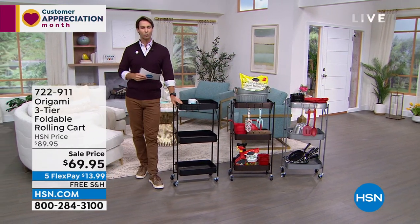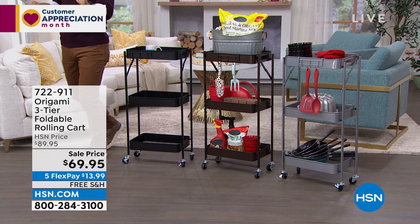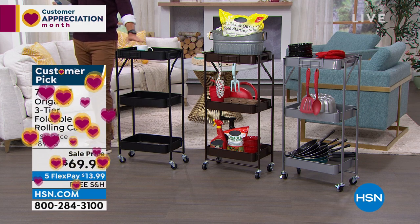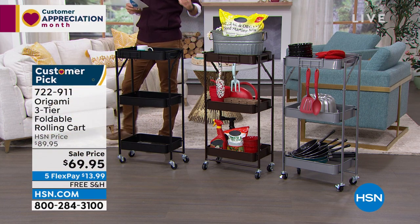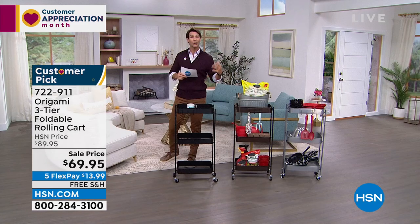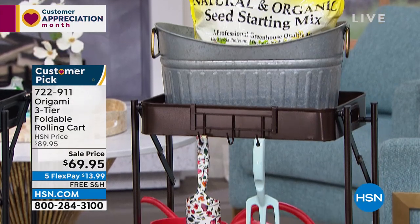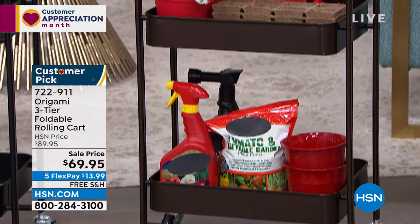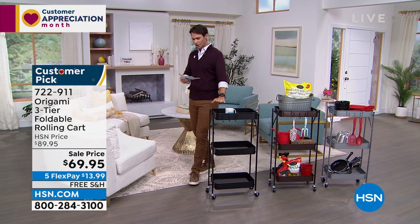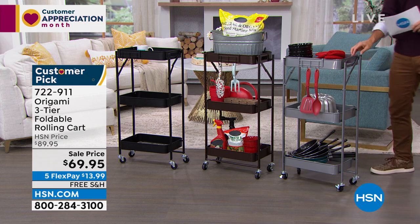Let's move on — this is the three-tier folding rolling cart. You're getting $20 off today. Nice rolling caster wheels, three different levels, holds up to about 40 pounds. I would love this for outdoors — remember, it's powder-coated steel, so it's not going to chip, corrode, or rust. Maybe out by the grill, or your gardening items you can roll around outside. Also great for the laundry room — all those big jugs of heavy detergent or the towels you're using. $69.95, five flexible payments of $13.99, and free shipping. Colors available: black, vintage bronze, and this platinum.